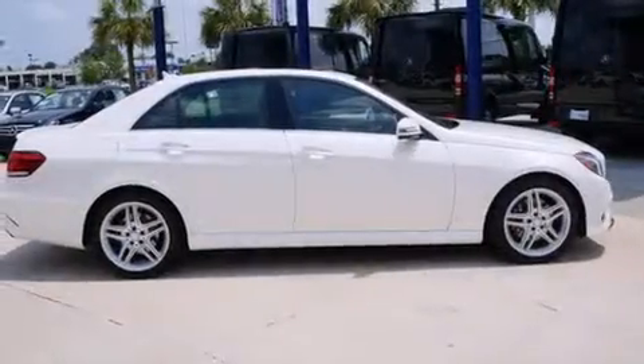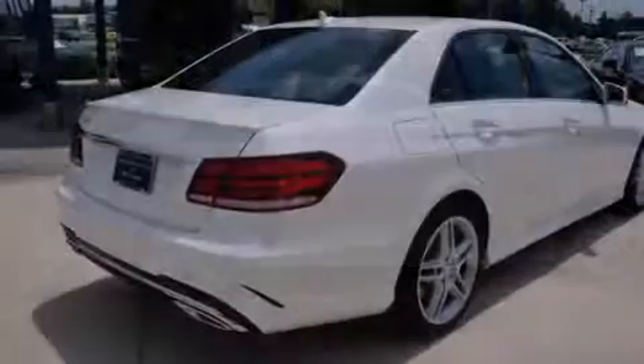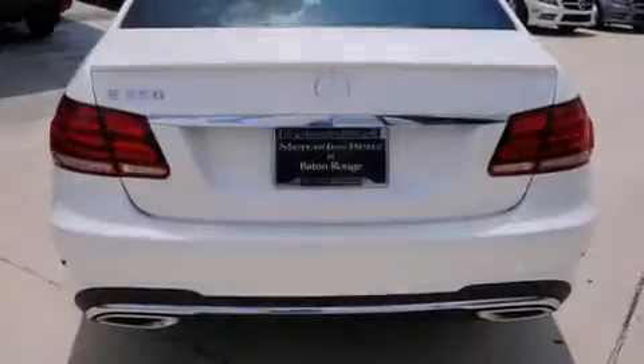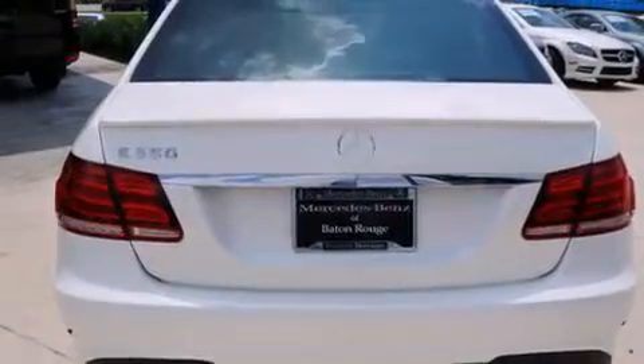Its top features include a navigation system, a sunroof, an 8-speaker stereo system, commercial-free satellite radio, a multi-link rear suspension, aluminum wheels, and traction control and stability control systems.